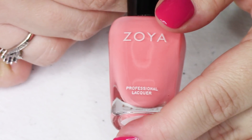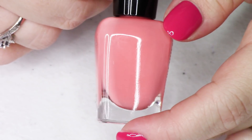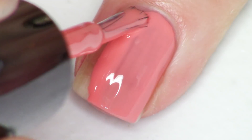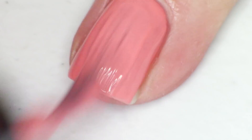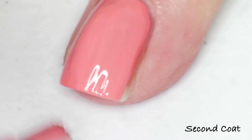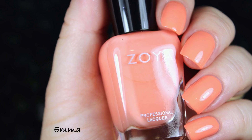Next up is the first cream in the collection, called Emma — a beautiful peachy coral shade, great at two coats. Depending on your application, you could go for a third coat if you find a little streakiness, but what a beautiful shade. It's a cool-toned peachy coral, lovely for summer — very refreshing. I did two coats for my application.